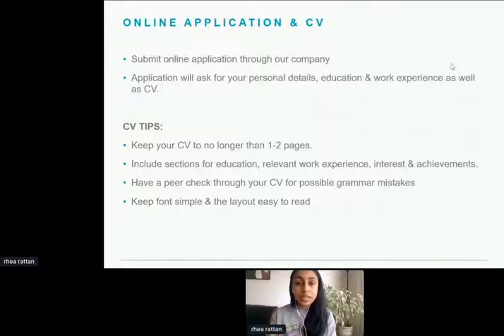Include the main sections for education, work experience, interests, and achievements. It's really useful to have a peer or someone in your family check through your CV — it's always helpful to have a second eye look at it. Keep the font very simple and the layout easy to read. Sometimes I've seen a range of colours and pictures in corners. When you think about how many CVs we go through a day, we want the information to stand out so we can clearly see your qualifications, experience, and extracurricular activities.